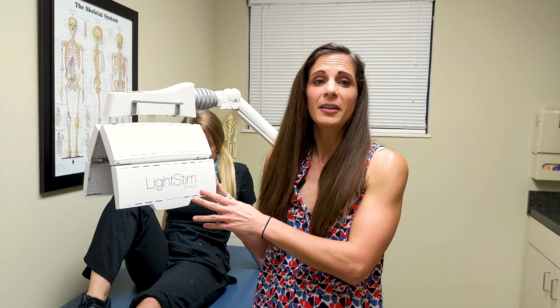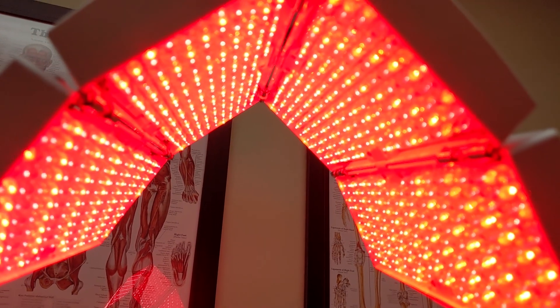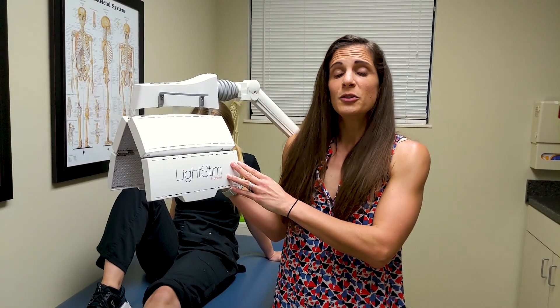Our medical staff even uses it for things like acne scar treatment and anti-aging benefits. This FDA-approved propanel uses 1,400 LEDs that emit light red, deep red, light infrared, and deep infrared wavelengths to induce photobiomodulation.